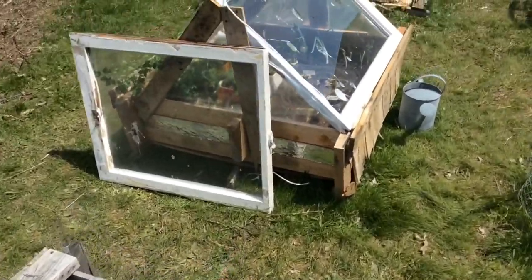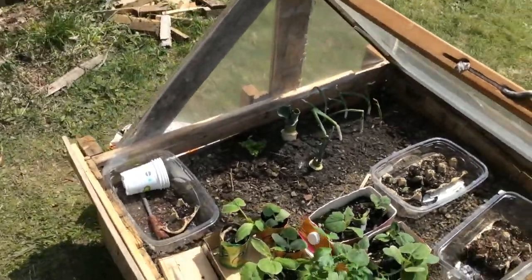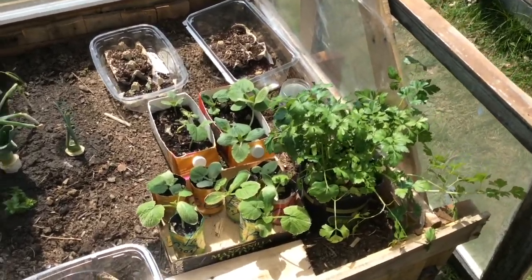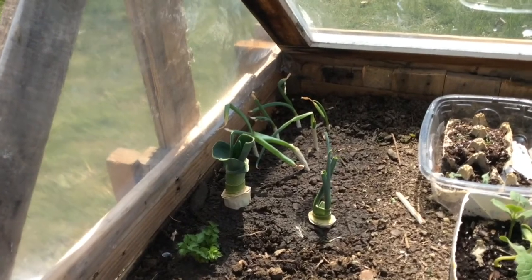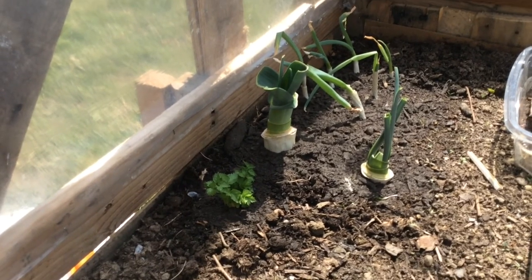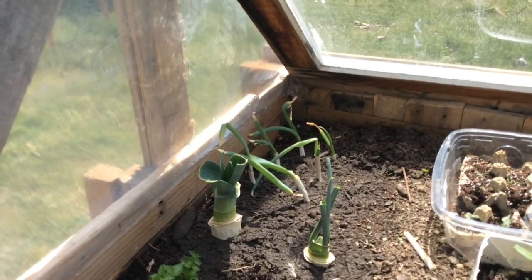I'm still using this one primarily as a cold frame to kind of slowly acclimatize some of these plants to being outdoors. Here I planted a bunch of kitchen scraps that we've been regrowing in water inside — so there's some celery that are closest to us, a couple of leeks, and then a bunch of green onions.